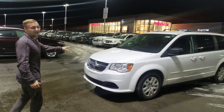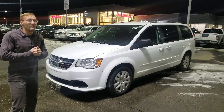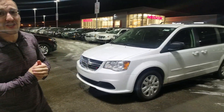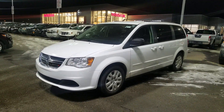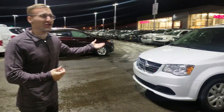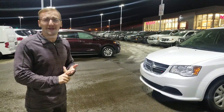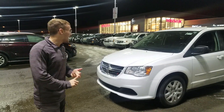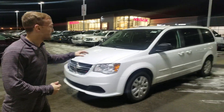It has a 3.6 litre V6 engine underneath the hood. It is fully mechanically inspected — brakes, tires, windshield, anything mechanical — it all checks out, so you're buying a vehicle that works. It actually has the Pentastar engine, which has been on the top 10 engines list for 2011-2012. It prides itself in fuel economy, power, and reliability — a nice engine especially for the Caravan.